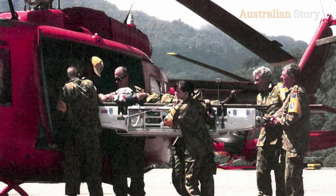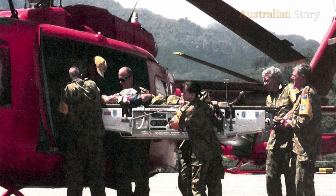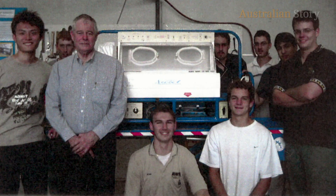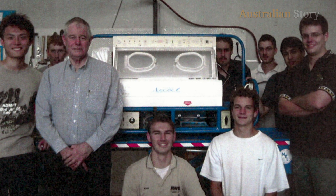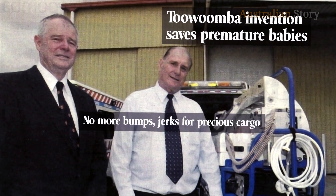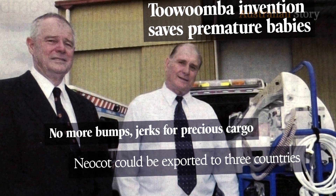John had previously made a system for use in the military picking up injured adults. He'd never done baby stuff before - we knew that. Some of us were a bit sceptical, but we didn't stop him. We said go for it, see what you can do. I designed this device with the help of two students from the university and then with the help of Mr Neil Mansell, who ran a trucking company in Toowoomba, we built the first prototype.